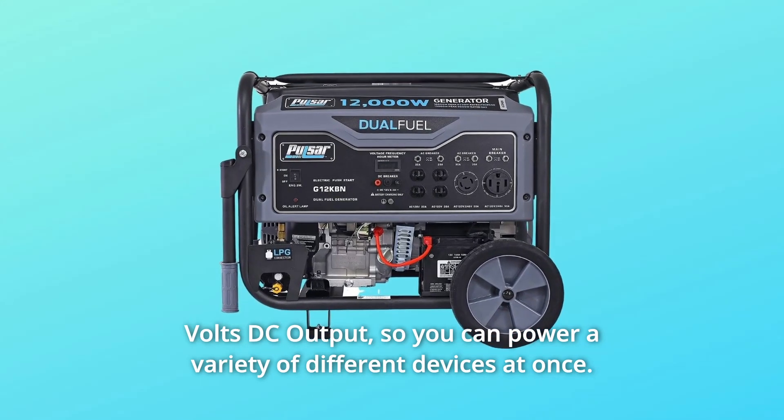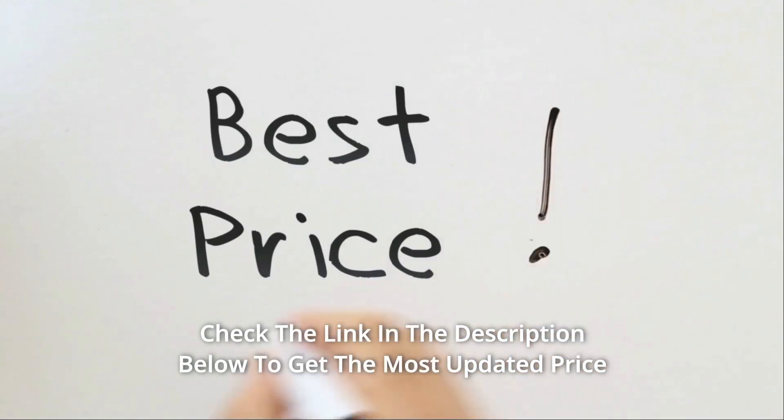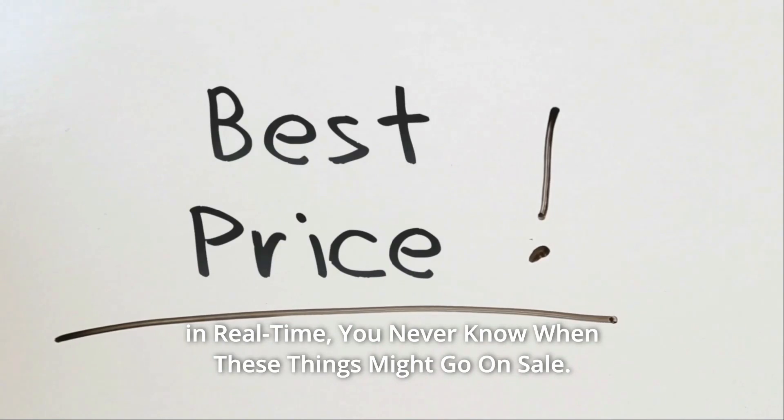You can power a variety of different devices at once. Check the link in the description below to get the most updated price in real time — you never know when these things might go on sale.